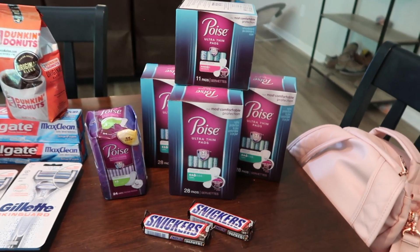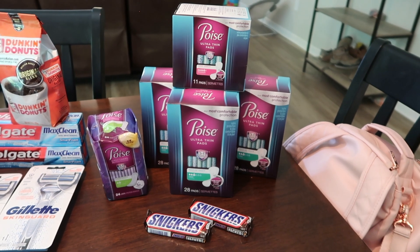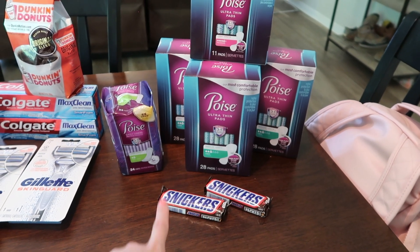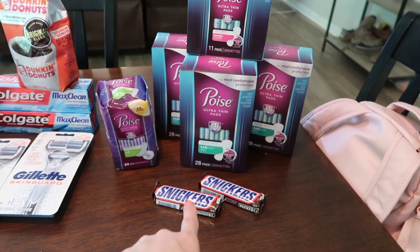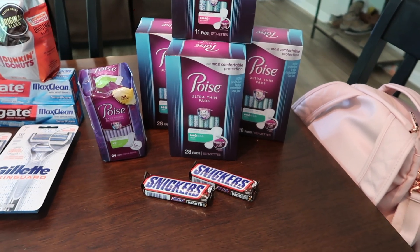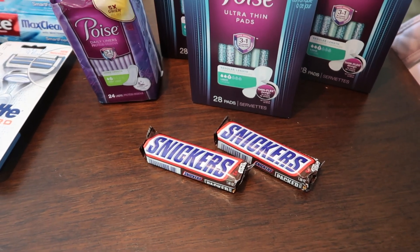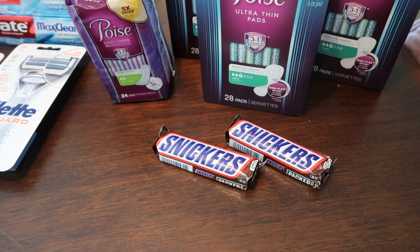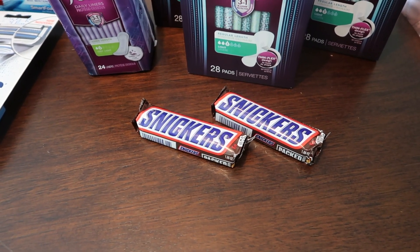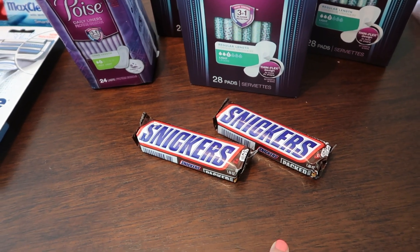I emailed Saving Star because — heads up — I did not know I needed to link my CVS card to Saving Star. I didn't realize that until I went to upload my receipt. Then I got these Snickers — I actually got a third one, but my husband ate it already. I got these for him. I was going to use my candy CRT, which would have been amazing, but I totally forgot. They're on sale for $0.99 each. I had a buy two Mars candy CRT on my card — I actually had two of them, buy two get one free. They both came off. Two of them were free and I paid $0.99 for all three of them — I thought that was a great deal.